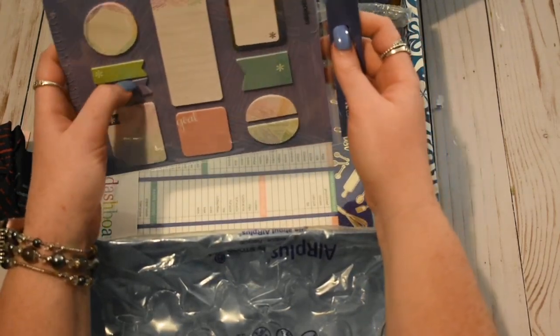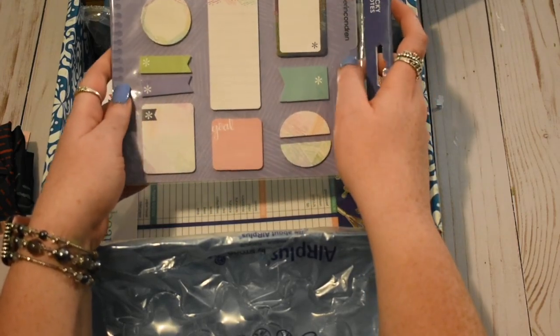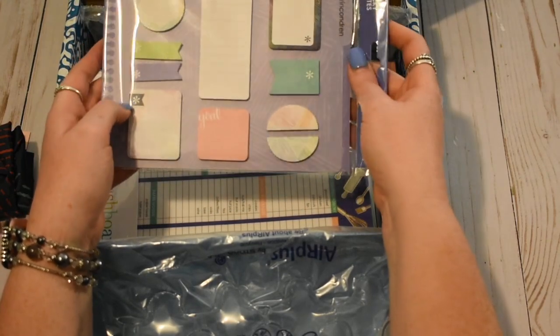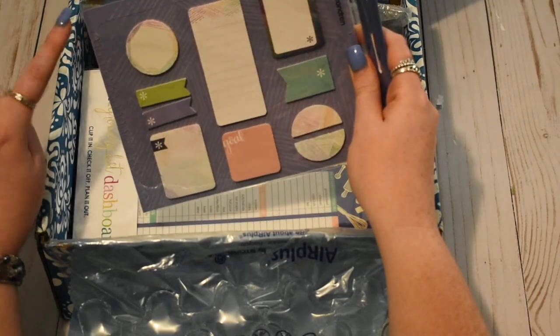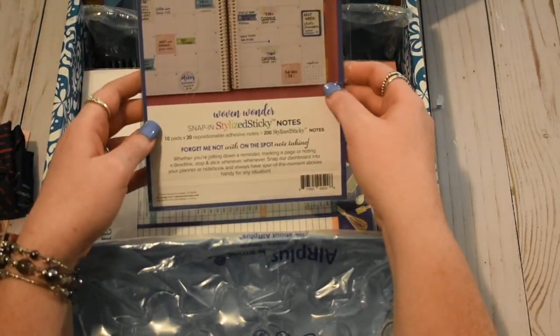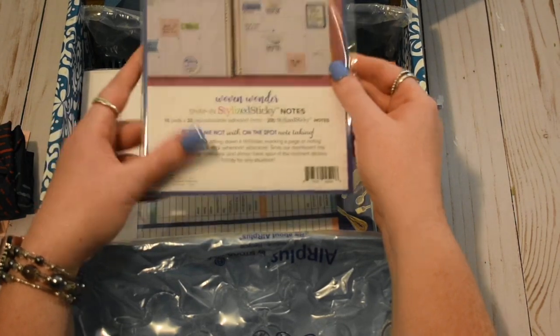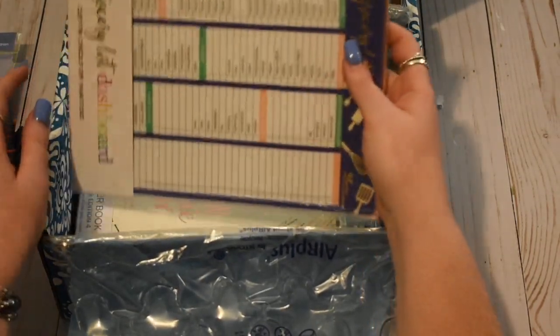Next we have the new sticky note pack for the Woven Wonders. These fit perfectly in the boxes. And then the circles are just kind of cute — just trying to be different. It does come on this little dashboard that snaps right into your planner, so that's always cool. Their sticky notes are always really good quality and they stick really nicely, so I always grab some of those.